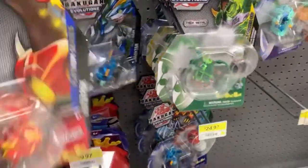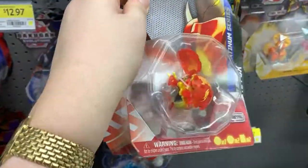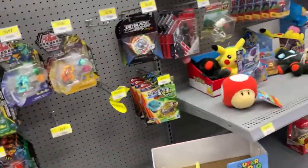They do have Pyrus Blitz Fox — I'm going to pick this one up, don't have it yet, want this one. There's also a Toys R Us and Winners/Marshals so I'll go check those out.